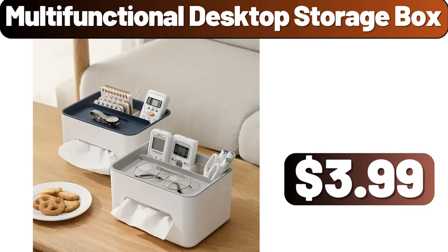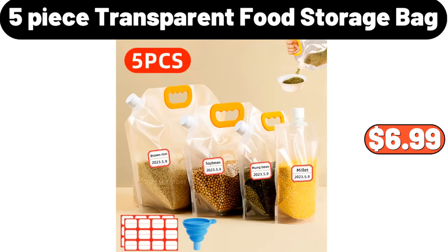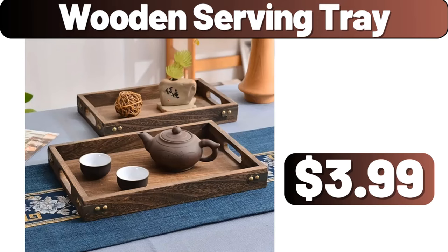Multi-Functional Desktop Storage Box, $3.99. 5-Piece Transparent Food Storage Bag, $6.99. Wooden Serving Tray, $3.99.